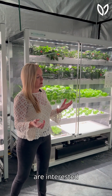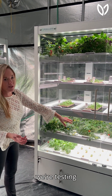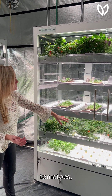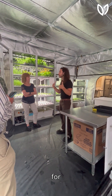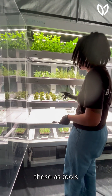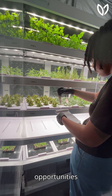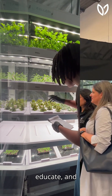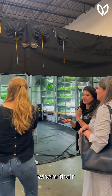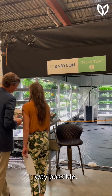We have a lot of clients who are interested in trying new varieties of our produce. As you can see right here, we're testing out some different varieties of tomatoes — great opportunities for engagement. A lot of our K-12 and higher education clients love these as tools for student internship programs, opportunities to really inspire, educate, and show future generations where their food comes from in the most healthy, fresh, sustainable way possible.